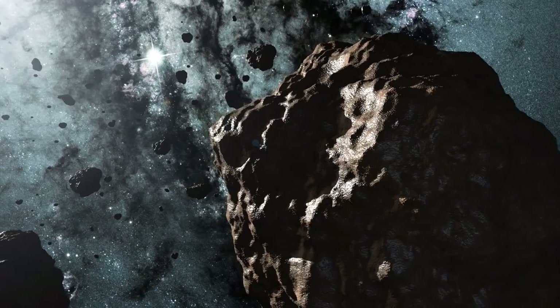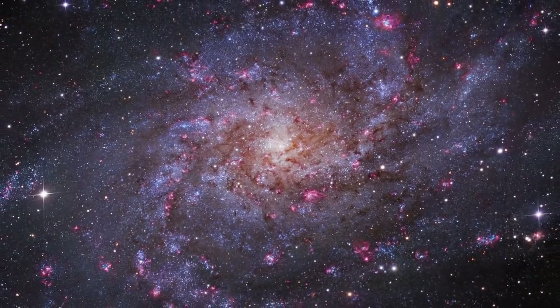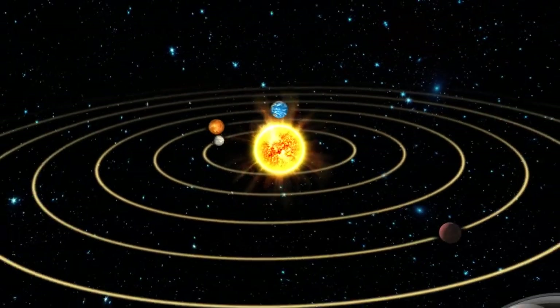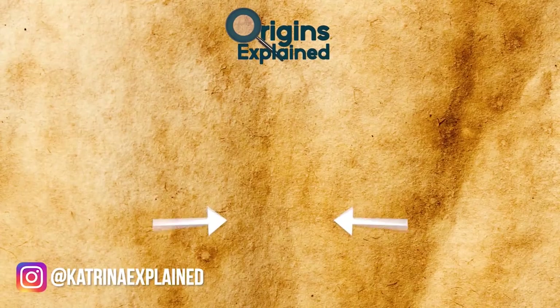According to NASA's website, Arrokoth is thought to be a well-preserved sample of what the outer solar system was like when it formed more than 4.5 billion years ago. If you're interested in learning more about incredible scientific discoveries, let me know in the comments below! And be sure to subscribe if you're new here. See you next time, bye!